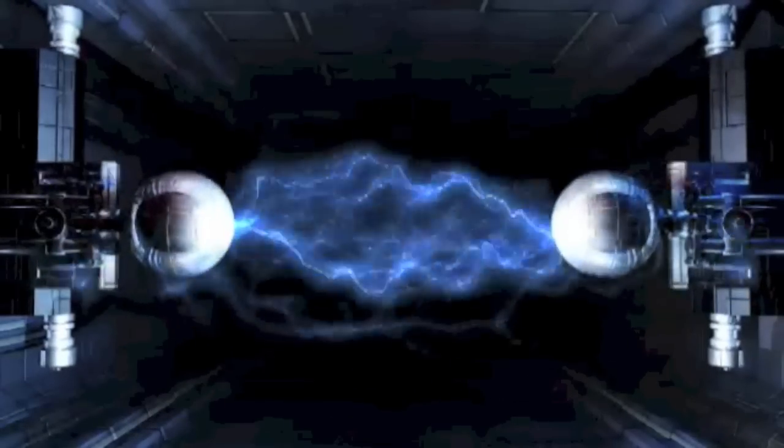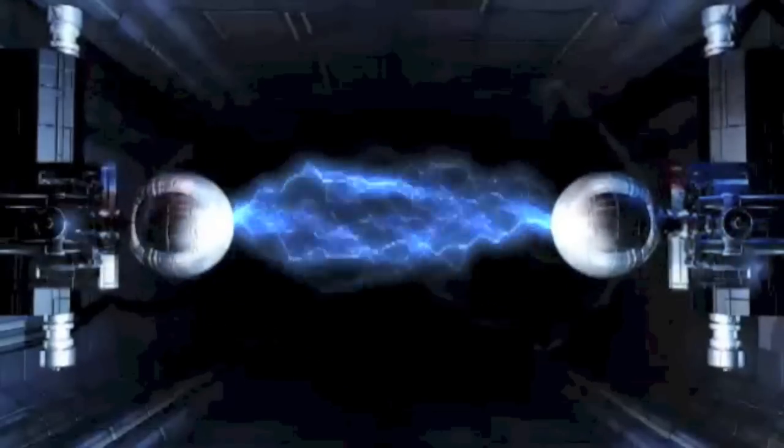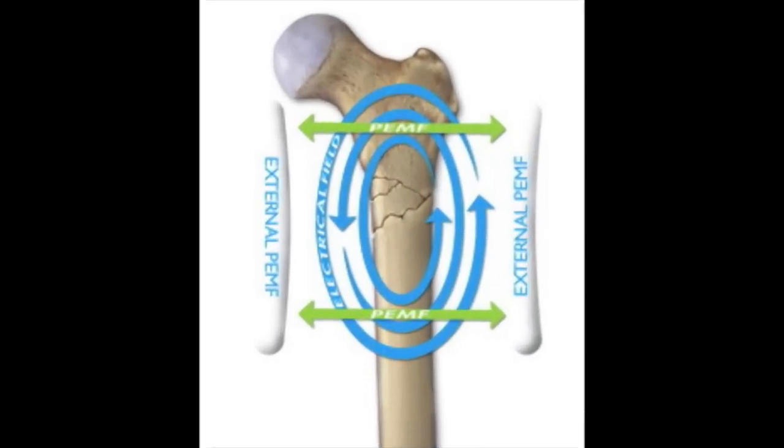PEMF, or pulsed electromagnetic fields, have been used for their therapeutic benefits for many decades. Although electricity's potential to aid bone healing was reported as early as 1841, it was not until the mid-1950s that the subject was studied in depth. In 1979, the FDA approved non-invasive devices using pulsed electromagnetic fields designed to stimulate bone growth.